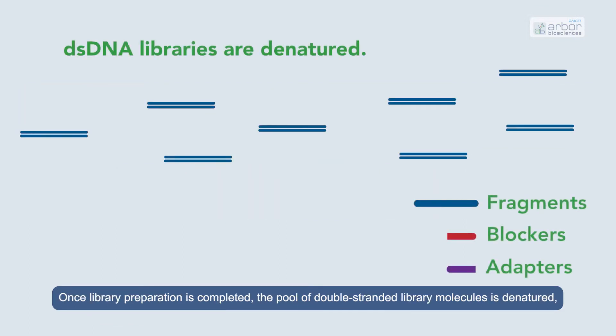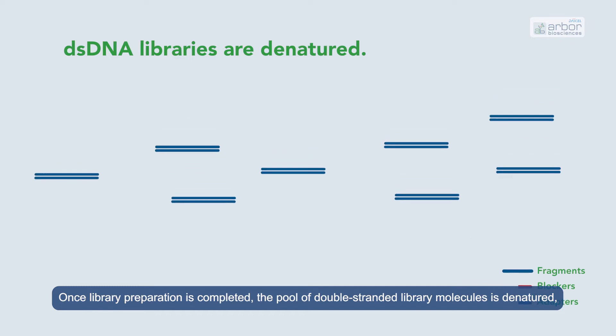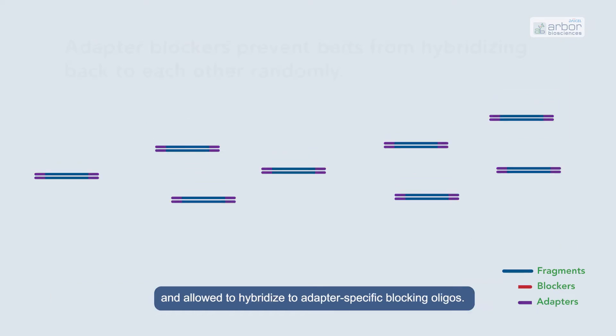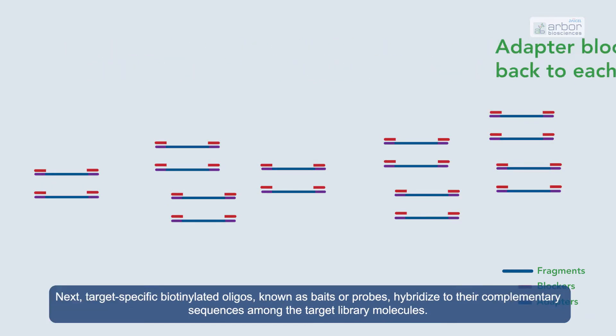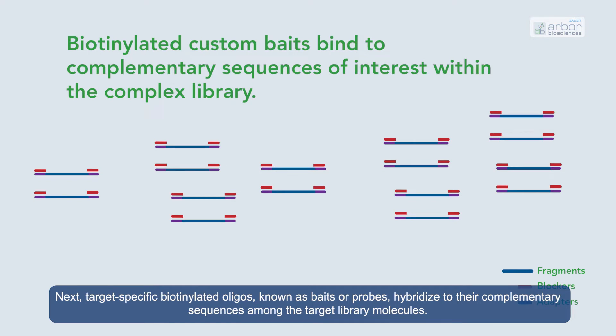Once library preparation is completed, the pool of double-stranded library molecules is denatured and allowed to hybridize to adapter-specific blocking oligos. Next, target-specific biotinylated oligos, known as BAITS or probes, hybridize to their complementary sequences among the target library molecules.